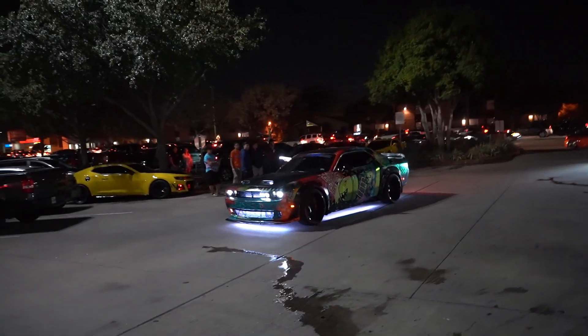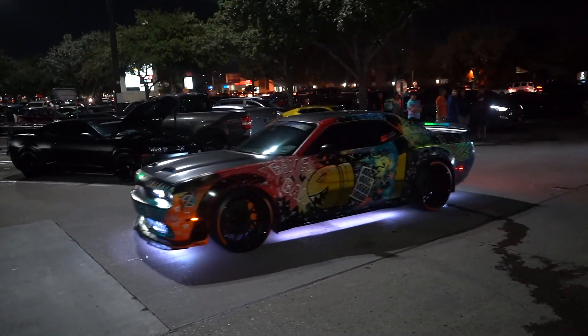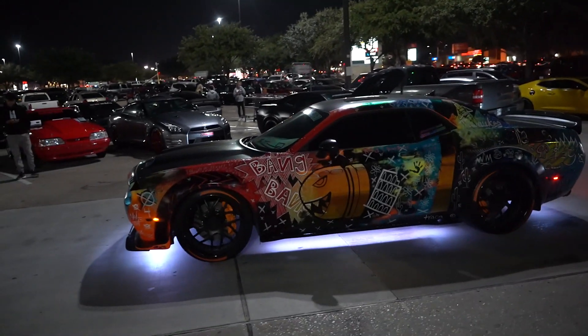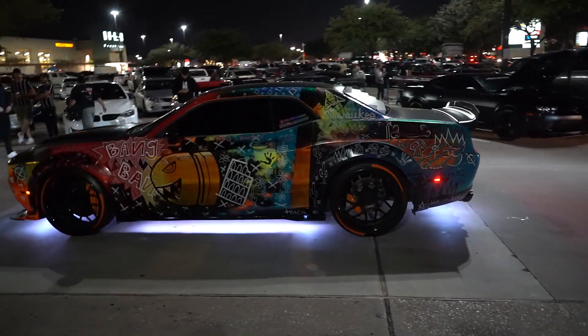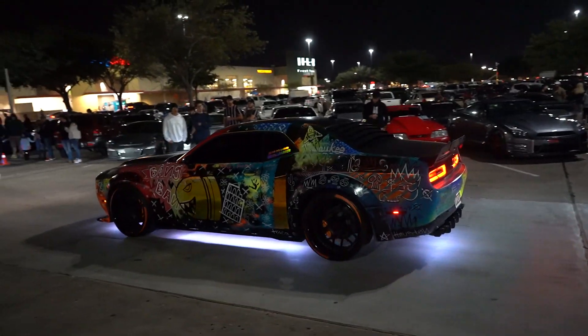It's that boy that got me a quarter million views — now it's hand-painted. Hellcat Redeye, 1,000 horsepower, super modified.